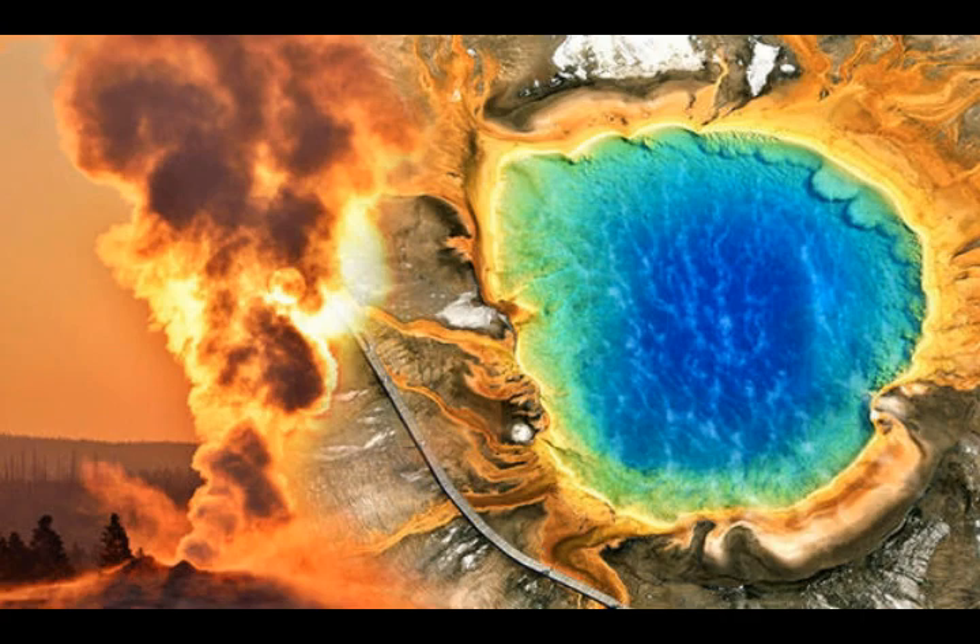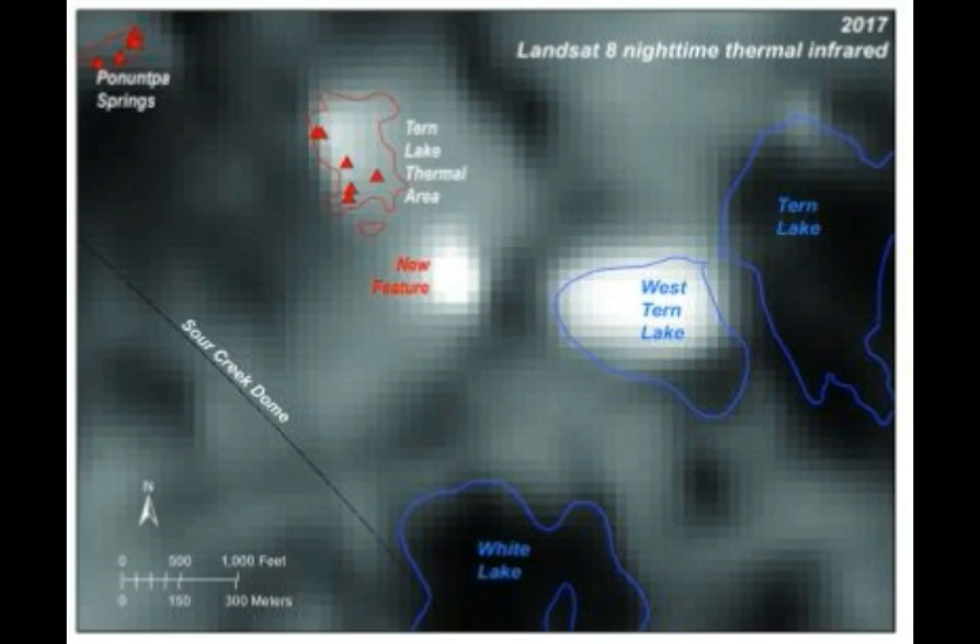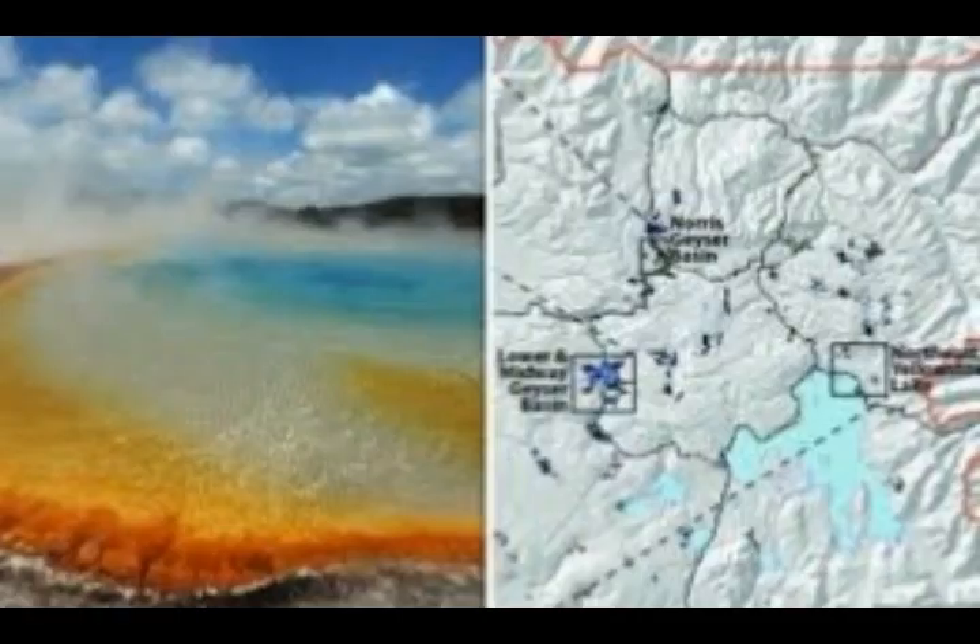Since 2004, Yellowstone National Park officials have been studying thermal features around the park, hoping to find new areas and identify sections sensitive to eruption. Yellowstone has over 60% of the world's geysers and over 10,000 hydrothermal areas, not all of which have been discovered yet.